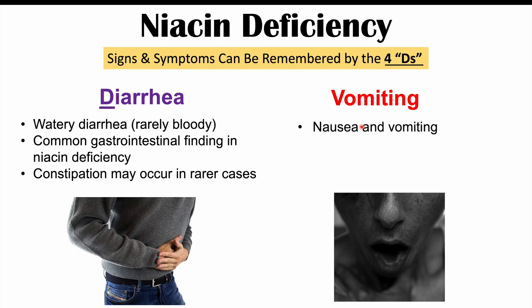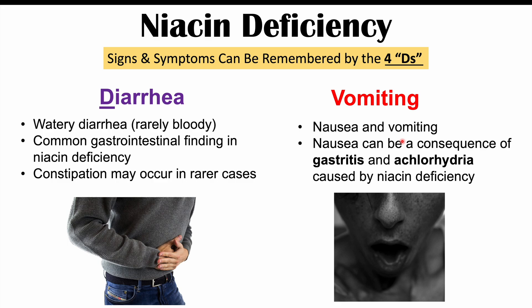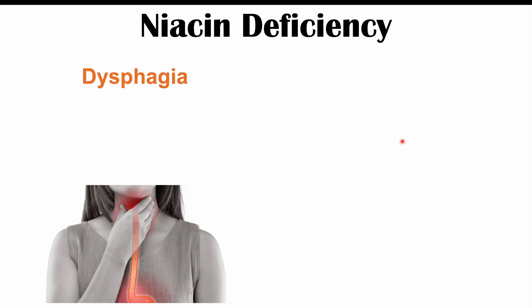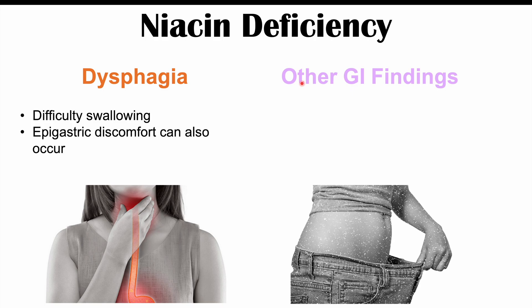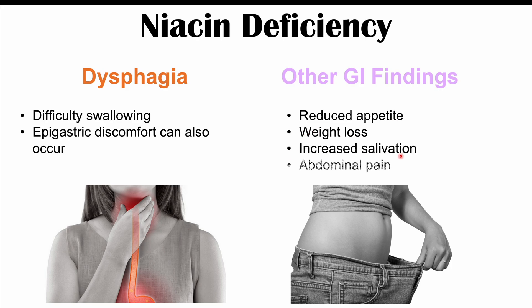Nausea and vomiting can also occur. The nausea can be a consequence of gastritis — an inflammation of the stomach — or of achlorhydria, a condition where there is a lower amount of gastric acid. Both can be caused by niacin deficiency and can lead to nausea and vomiting. We can also see dysphagia (difficulty swallowing) and epigastric discomfort. Other GI findings include reduced appetite, weight loss, increased salivation, and abdominal pain.